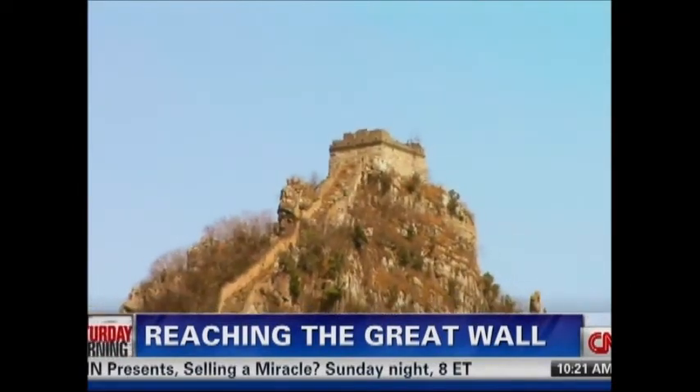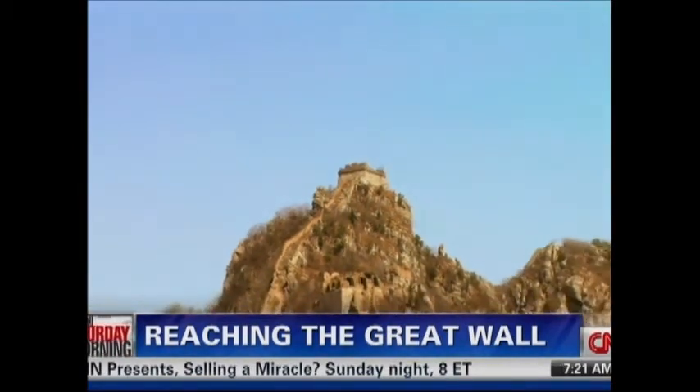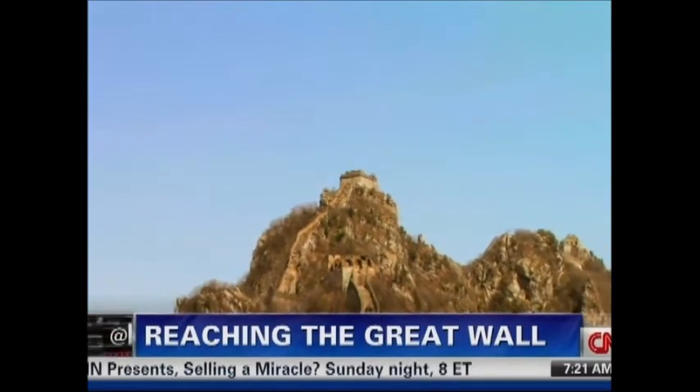Actually being able to stand on the wall, to look out over those mountains, to realize that parts of this wall were built over 2,000 years ago and they're still standing — that's something that's going to take your breath away.